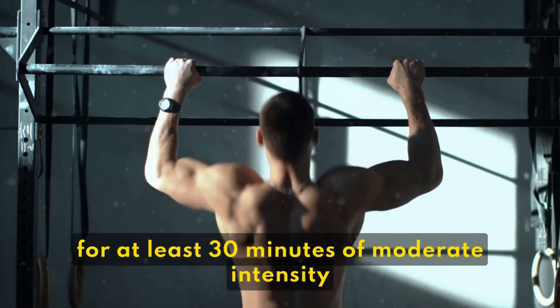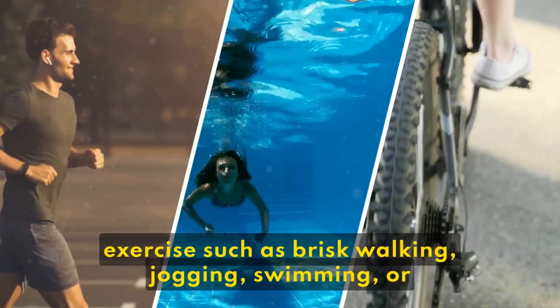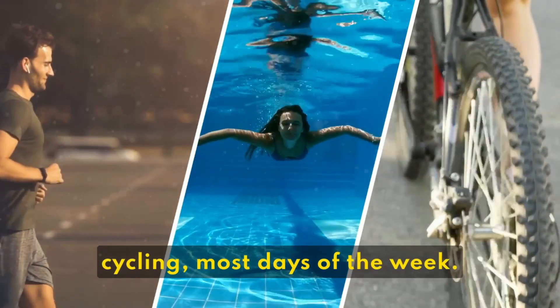Aim for at least 30 minutes of moderate-intensity exercise, such as brisk walking, jogging, swimming, or cycling, most days of the week.